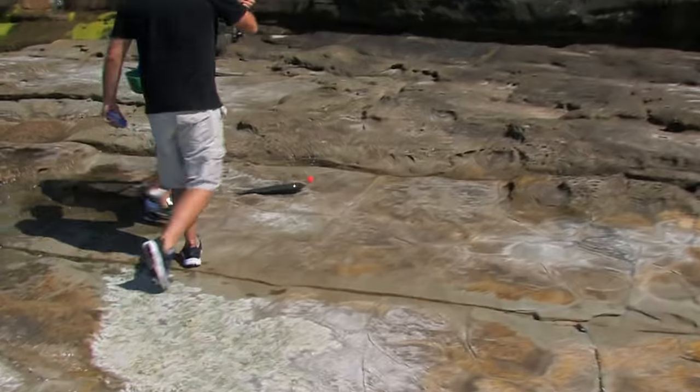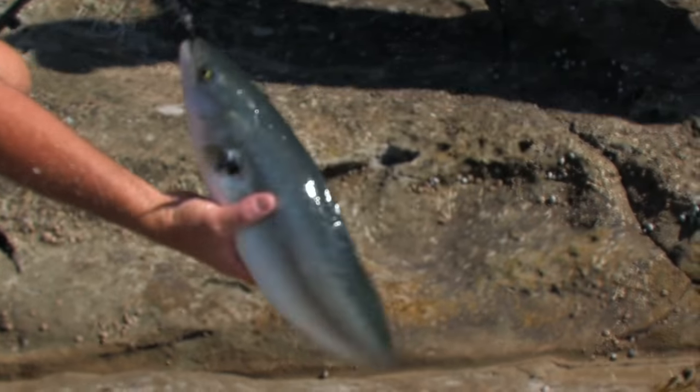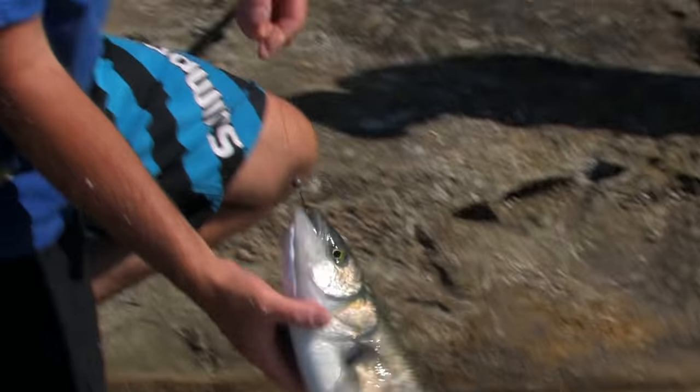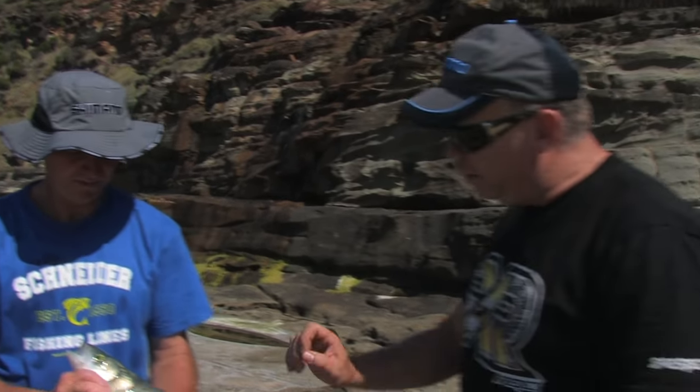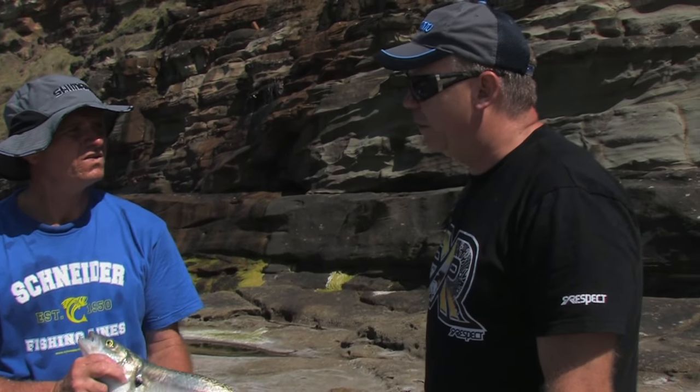Not many people use the Aussie salmon, and I'm telling you now, there's absolutely nothing wrong with them. Beautiful fresh. They're not regarded as a great-eating fish, but I like them. People honestly don't know what they're missing out on, they really don't. If we smoke this up now, you'll have a nice bit of fish.